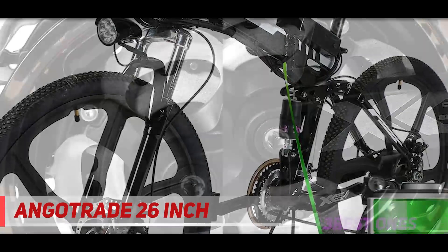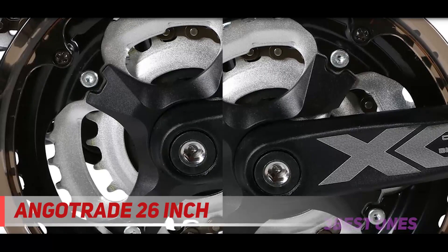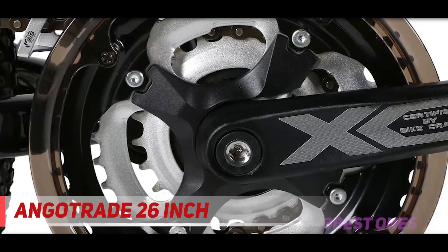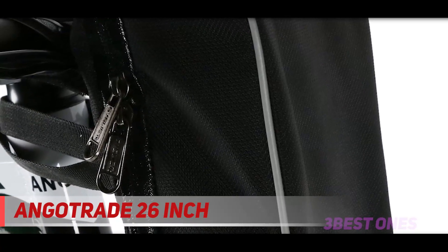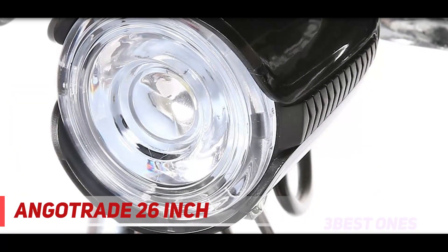It comes with 21-speed gear, which makes commuting over hills, rougher terrains, and gravel smoother than ever before. The suspension fork can absorb shocks and enhance your comfort to the next level. The Angatrade electric bike's durability relies on aluminum alloy — it's lightweight and flexible but not as strong as steel. The tires are thick, anti-slip, double-layer aluminum alloy wheels.